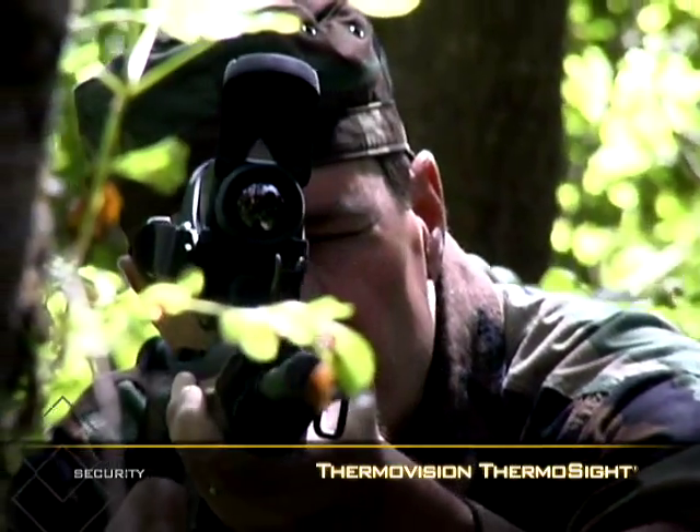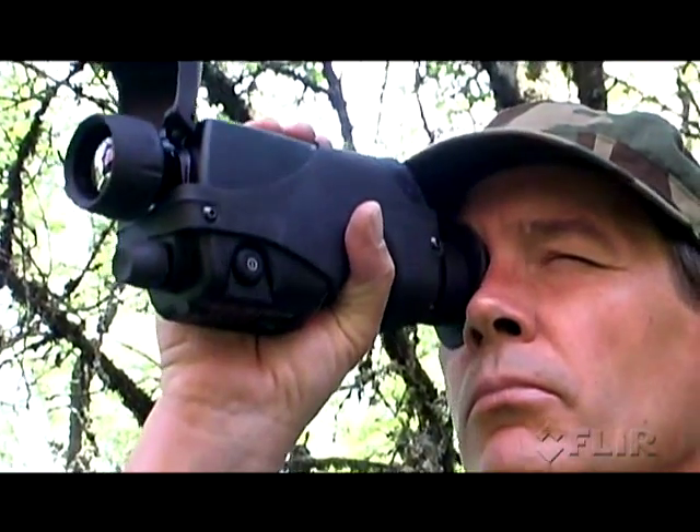FLIR's solution is the powerful ThermoVision ThermoSight, a low-cost thermal riflescope that doubles as a compact thermal imager.